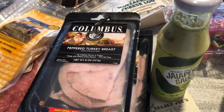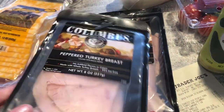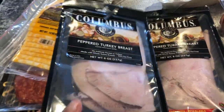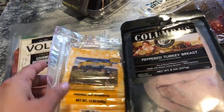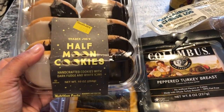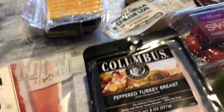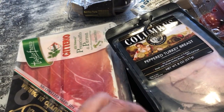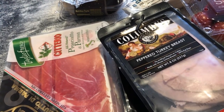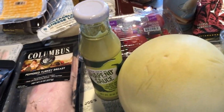I needed to make a deli meat run — I always get my deli meat at Trader Joe's. We're loving the peppered turkey breast; we go through a whole pack in about a day and a half, so I bought two this time. Jonathan is bringing half moon cookies — the black and white cookies — to a party to share. Also grabbed cheese for burgers, gourmet pepperoni, and a block of Beecher's Flagship cheese along with Kerrygold cheese.